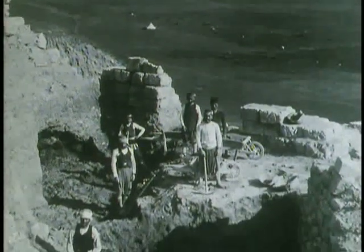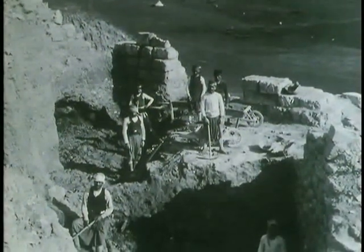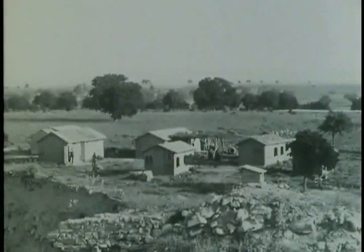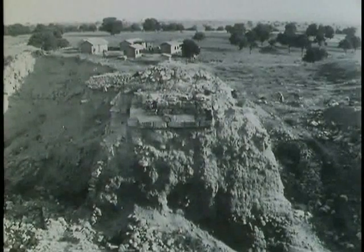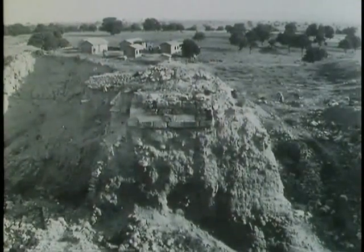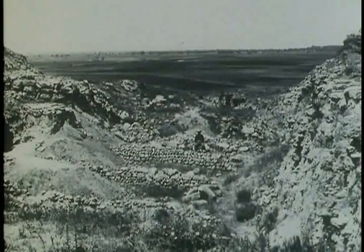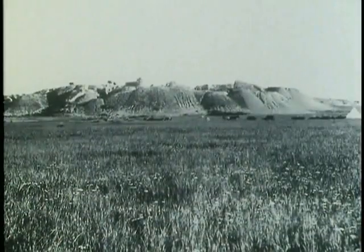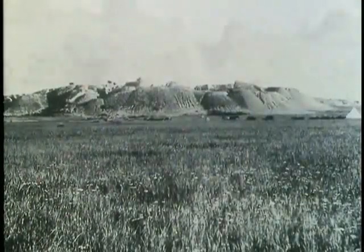Schliemann first put spade into Hisarlik in April 1870. The hill was about 700 feet square, 130 feet above the plain. Calvert had told him that the hill was largely composed of debris, in layer upon layer, up to 50 feet deep. So, assuming Homer's Troy must be deep down near the bedrock, Schliemann decided on a simple but brutal method of finding it.